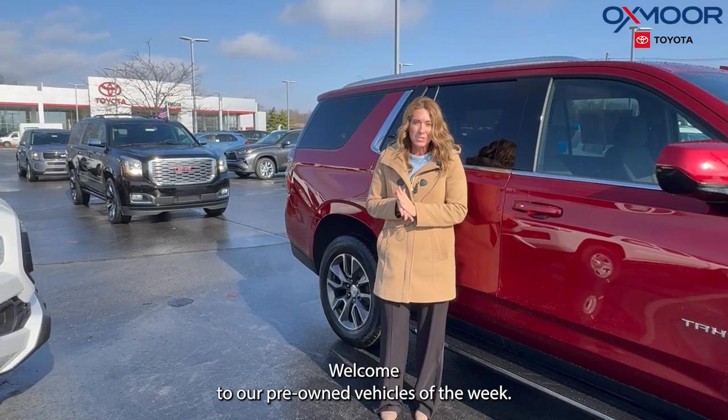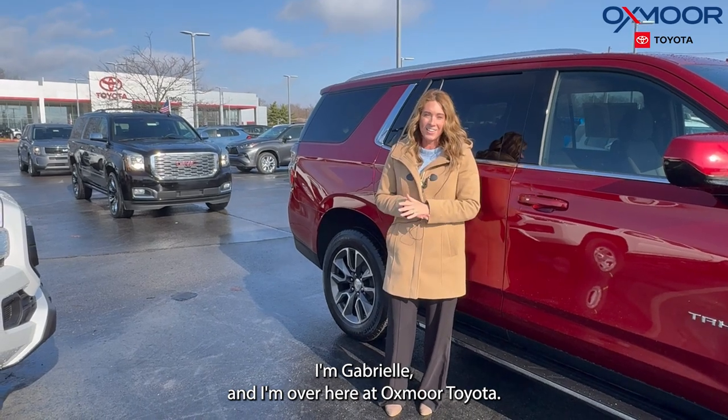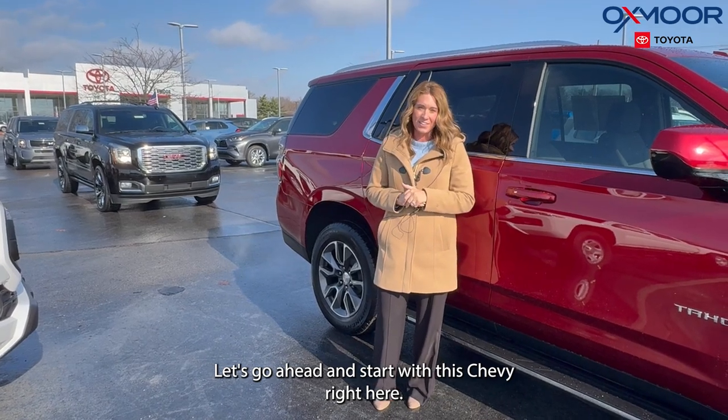Hello everyone, welcome to our pre-owned vehicles of the week. I'm Gabrielle and I'm over here at Oxmer Toyota. We're going to have three vehicles we're going to talk a little bit about. Let's go ahead and start with this Chevy right here.